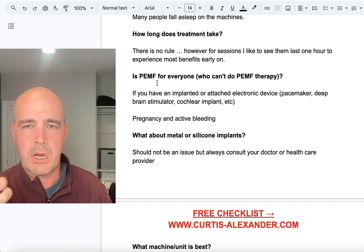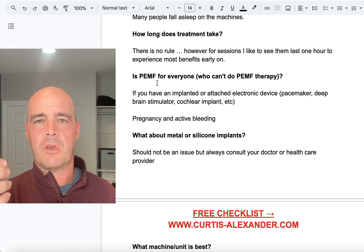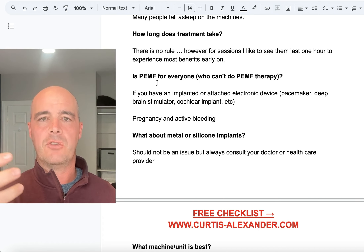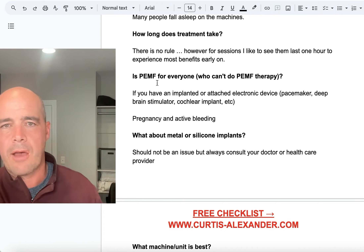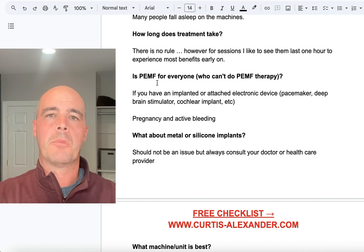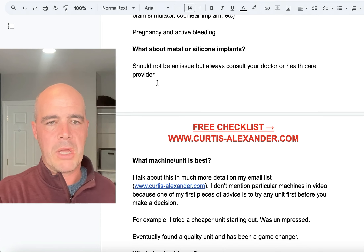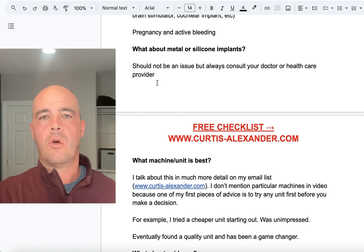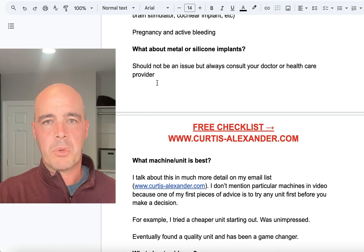Another contraindication is pregnancy. A third one is active bleeding — this is something you want to watch out for. If you've had surgery recently and there is active bleeding, PEMF therapy can help increase blood flow, which could be a problem if somebody still has active bleeding from a surgery. As for metal or silicone implants — if somebody has a total knee or hip replacement, those are fine. If a woman has had breast implants, those are fine as well.